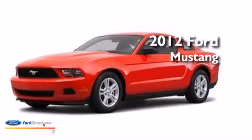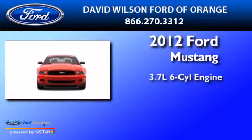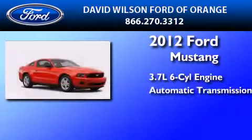This is a certified pre-owned 2012 Ford Mustang. It has a 3.7-liter six-cylinder engine and an automatic transmission.